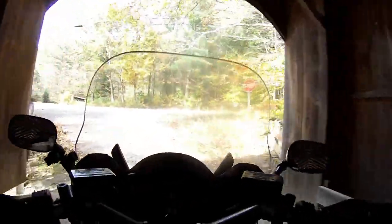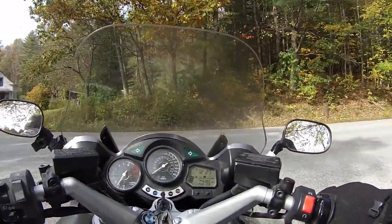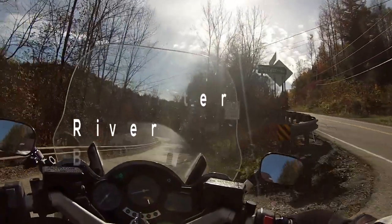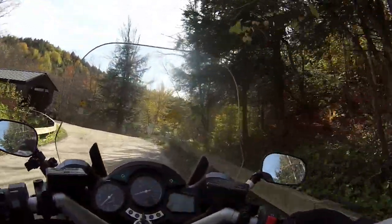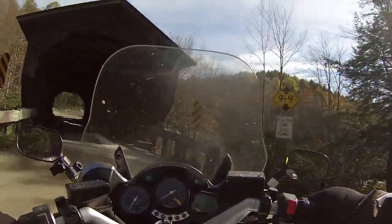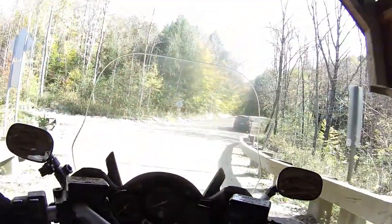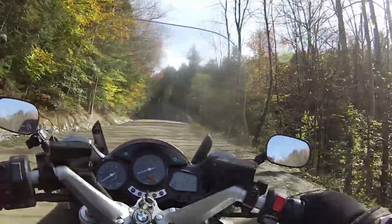Now we're going to jump down to Jeffersonville and visit the Brewster River Bridge. This is a popular spot, right over the gorge here. It's also called the Mill Bridge, I think. The road that I'm on after I pass through it is very interesting, as you're going to find out.